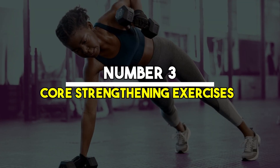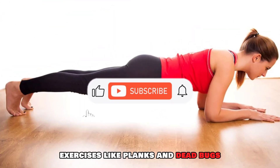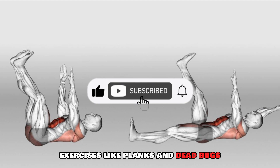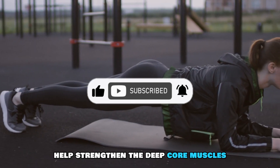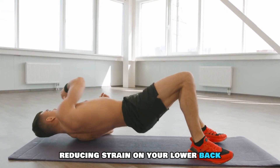Number three: core strengthening exercises. Your core muscles play a major role in pelvic stability. Exercises like planks and dead bugs help strengthen the deep core muscles that stabilize your pelvis during movement, reducing strain on your lower back.